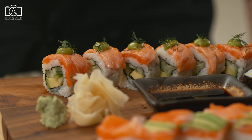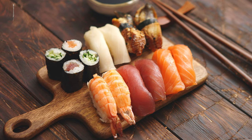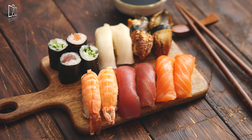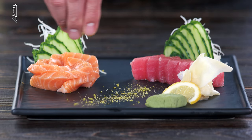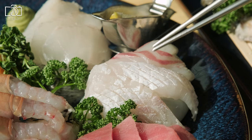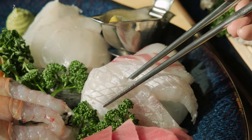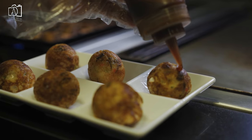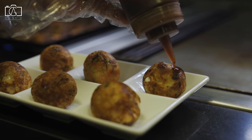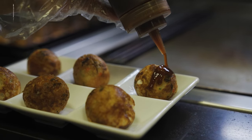Sushi is the most famous Japanese dish outside of Japan and one of the most popular dishes among the Japanese. Sashimi is a Japanese delicacy consisting of fresh raw fish or meat sliced into thin pieces and often eaten with soy sauce.